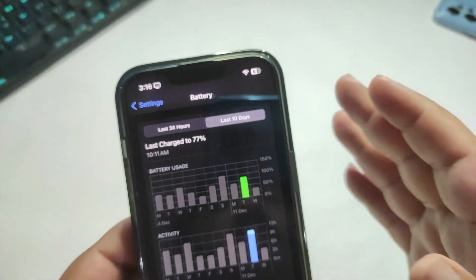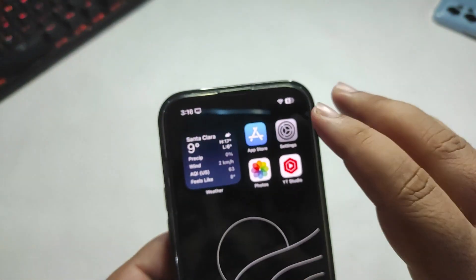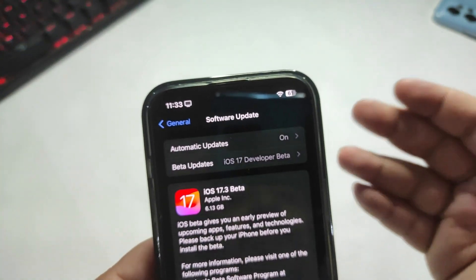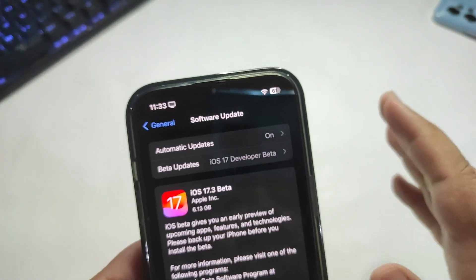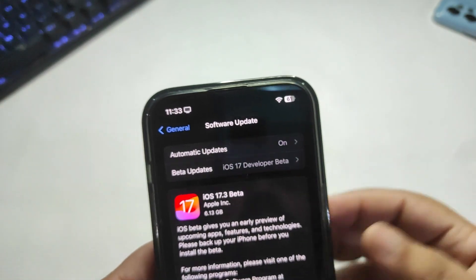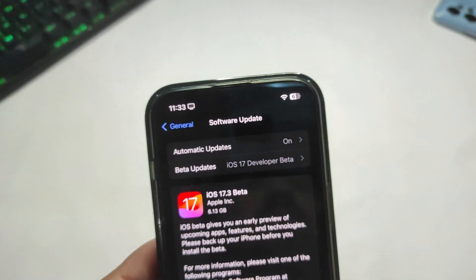If you want to update, definitely go ahead and update to iOS 17.2. I'd also say please don't update to iOS 17.3 beta 1 for now, because it's still the first beta and may have many bugs. Stay on 17.2, but if you want to install 17.3 beta 1, that's your choice. That's it from this video — take care, peace out.